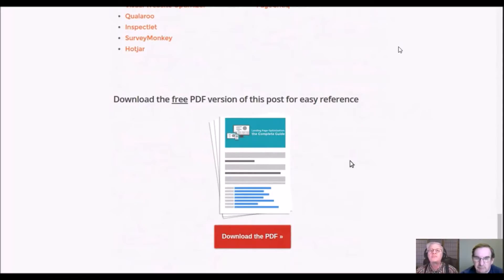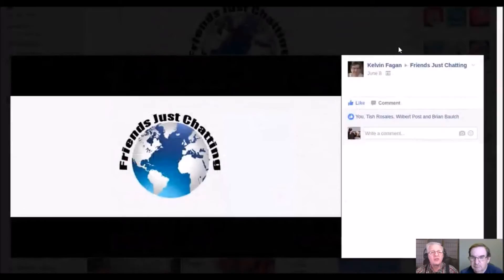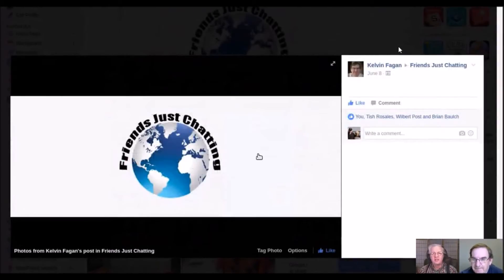On that note, a shameless plug for the folks that got us all together months and months ago: a group that now has a logo and a Facebook group — 'French Just Chatting' is their name. Go there, look at that graphic, and join the group. You'll be part of an online community that meets every weekday morning and talks about everything you could imagine.